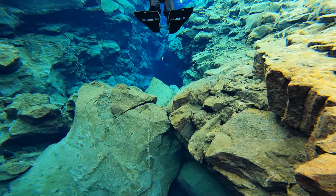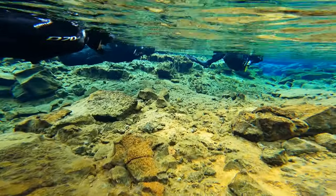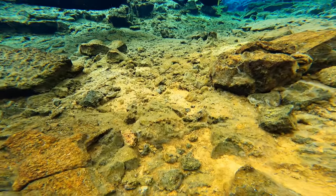Hi guys, Dempsey here and welcome back to my YouTube channel. Today we are going to be talking about one of my absolute favorite experiences from my trip to Iceland, and that is snorkeling Silfra. Today we will be talking about snorkeling Silfra — everything that you need to know, what to expect, and whether or not you should add it to your itinerary on your trip to Iceland.